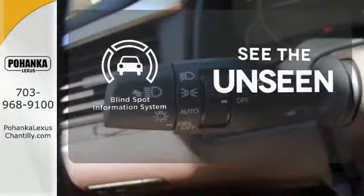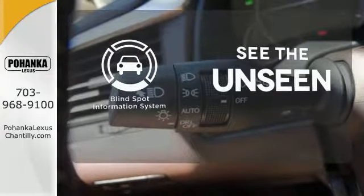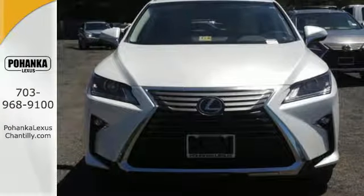Negotiating traffic has never been easier thanks to the Blind Spot Indicator. Be as bold as the RX 350. Stop by for a test ride.